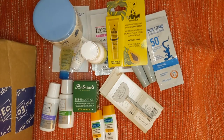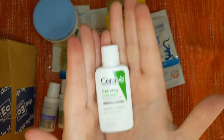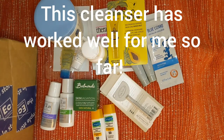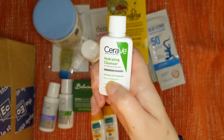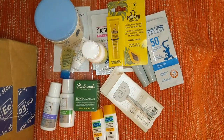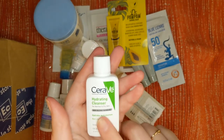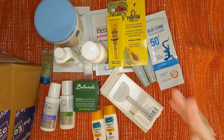Now we have a brand I already use — CeraVe. I love this brand. This is the Hydrating Cleanser for normal to dry skin. Hydrates as it cleanses with MVE Delivery Technology, and it's non-comedogenic. I will probably try this first because I've been thinking about switching cleansers — it makes sense since I'm already using the CeraVe moisturizer at night.